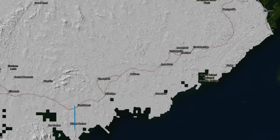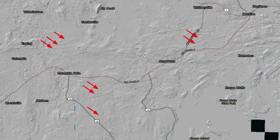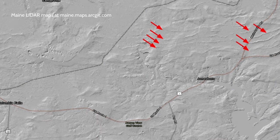Studying LIDAR imaging technology can also reveal much more subtle glacial events. These parallel lines in the LIDAR map of Maine tell an interesting story of ice and sea level changes at the end of the last ice age.